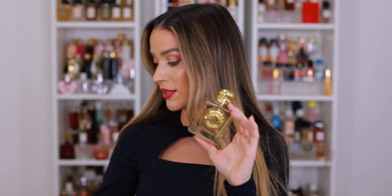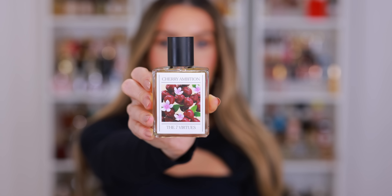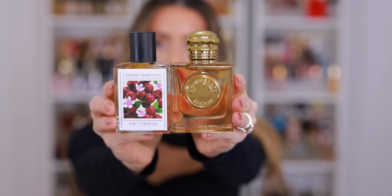Another combination I really love is Burberry Goddess and then Cherry Ambition from The Seven Virtues. This is such a pretty smoky, spicy cherry. Initially it smells a bit like a cherry cordial — almost a candied, sugared cherry. I get maybe incense, spiciness. Smells like the holidays to me. It's such a pretty fragrance, great for colder weather — it's fall winter in a bottle. The creative possibilities are endless when you start to really get into fragrance layering, which I think is part of the fun and part of my fascination with fragrance. You don't have to be afraid to experiment and try something new — you never know, you might surprise yourself.